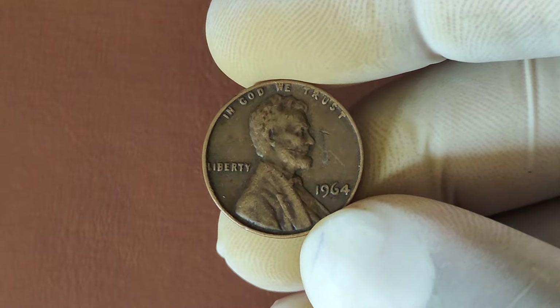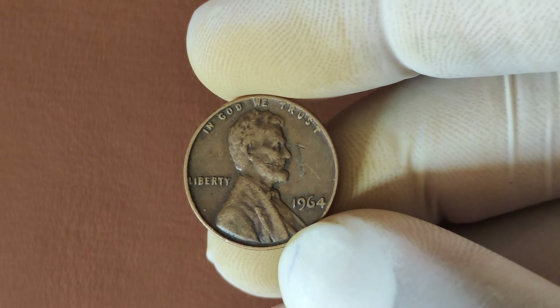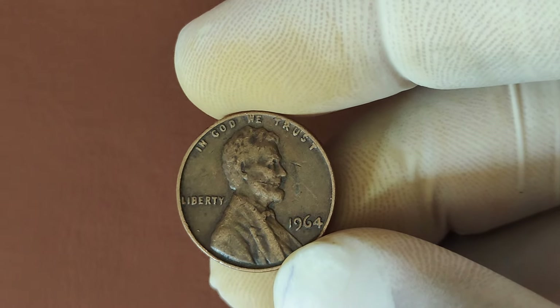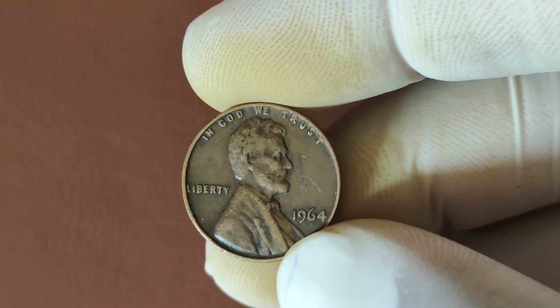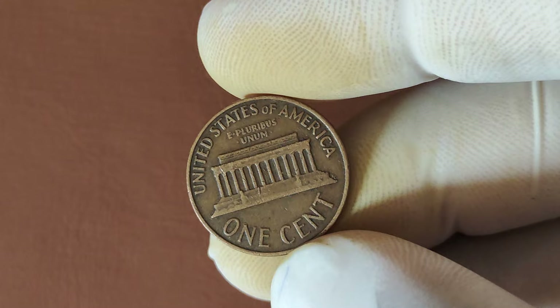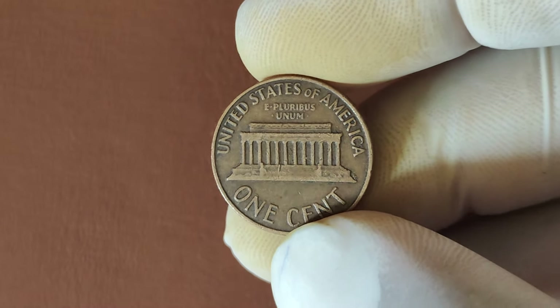We're diving deep into the 1964 No Mint Mark Lincoln penny, a coin that's not just a piece of history but could be worth millions of dollars. This little penny could make you a millionaire. So let's uncover the secrets behind its value, its history, and how you can spot one in your collection. The Lincoln penny has been around since 1909. But what makes the 1964 No Mint Mark penny so special? In the early 1960s, the U.S. Mint was under a lot of pressure to produce more coins.